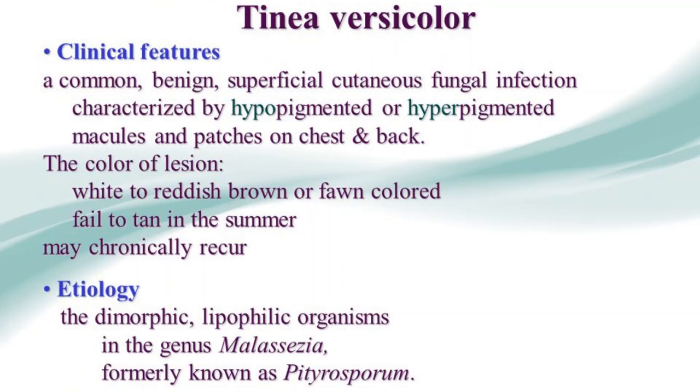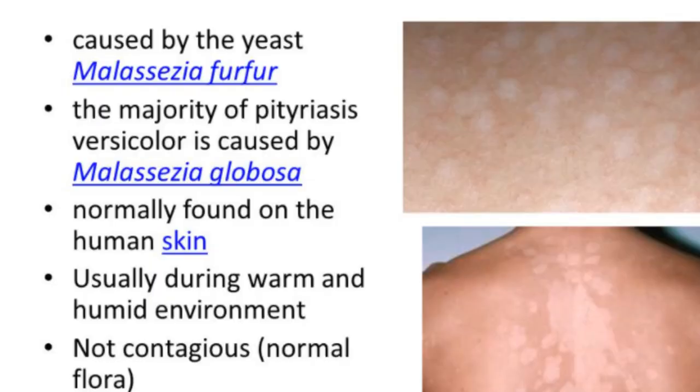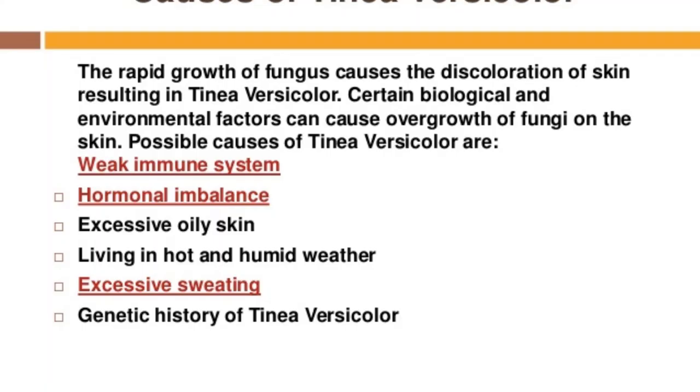Now let me tell you the causes. The fungus that causes tinea versicolor can be found on healthy skin — it only starts causing problems when the fungus overgrows. A number of factors may trigger this growth, which include hot and humid weather, oily skin, hormonal changes, and a weakened immune system.